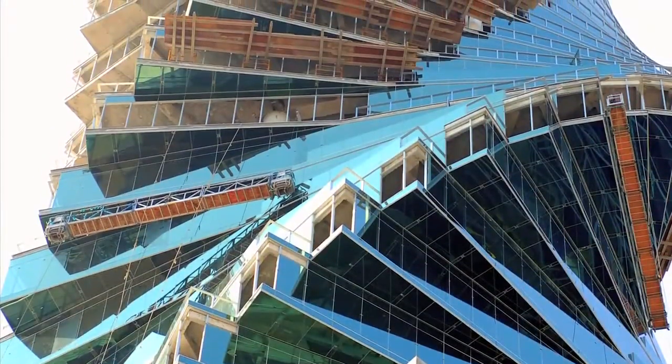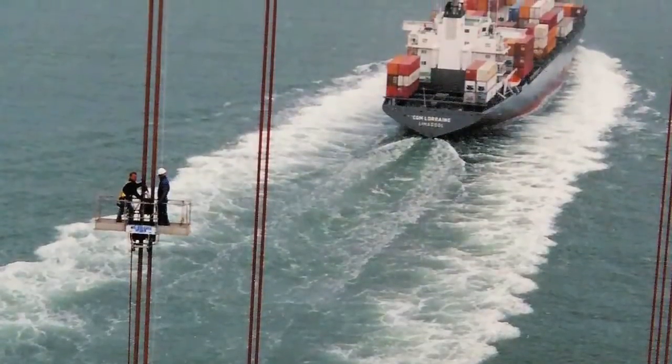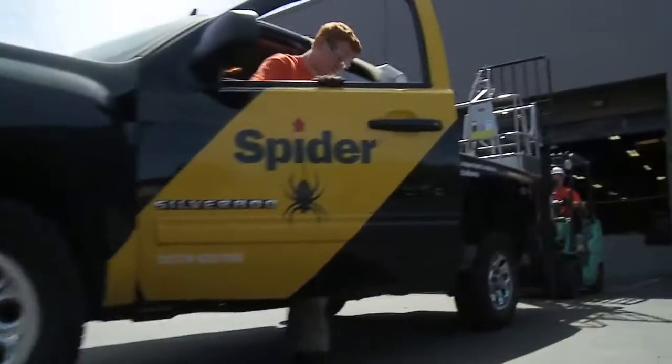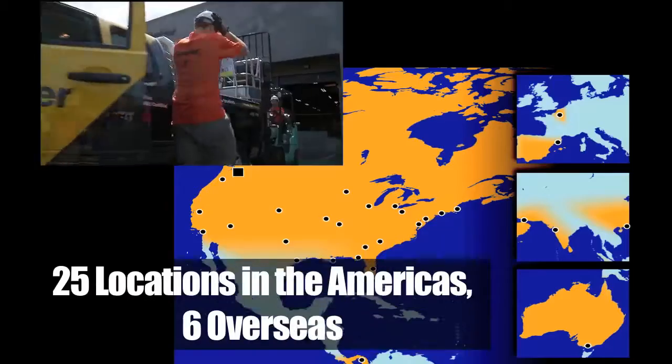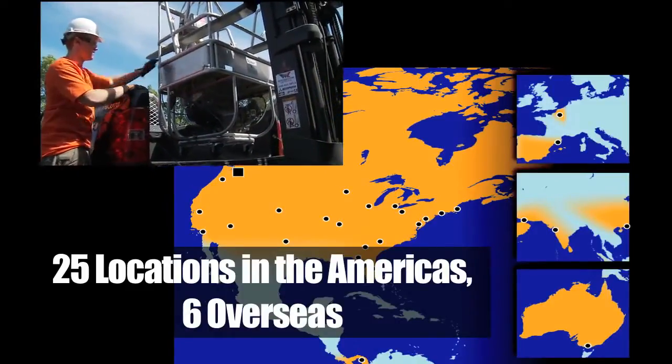Spider has 150 factory-trained technicians with local service support and custom-engineered solutions that benefit from complex local safety code expertise. Whether you need to rent or purchase and customize, Spider makes it convenient from 25 company-owned locations in the Americas and six locations overseas.